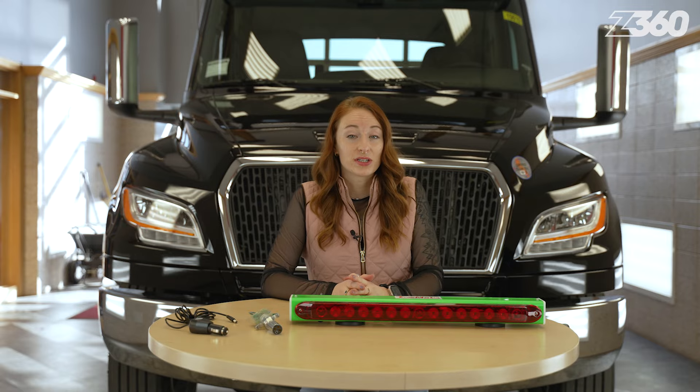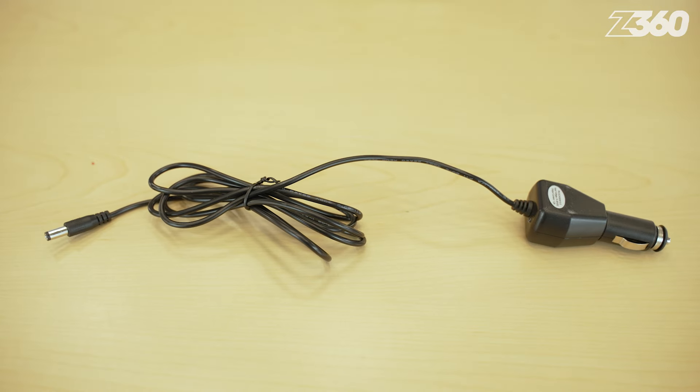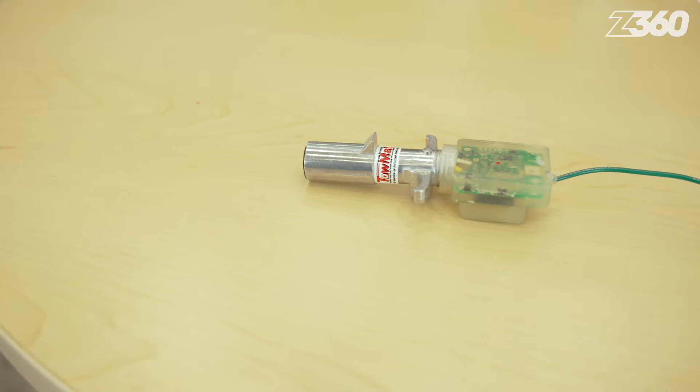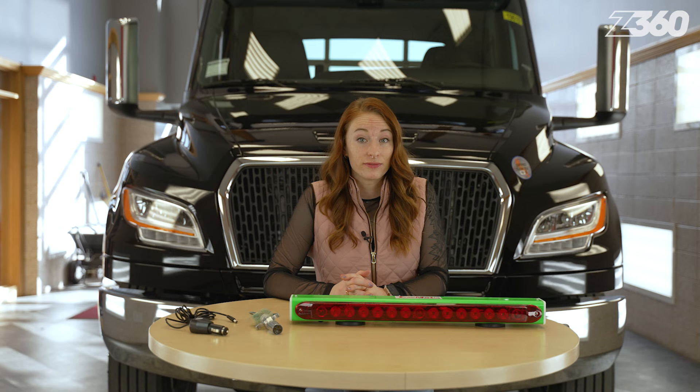Each tow light includes a 12-volt DC charging cord and your choice of six transmitter options: 4-pin round, which is the standard; 4-pin flat; 6-pin round; 7-pin round; 7-pin RV style; or hardwired.